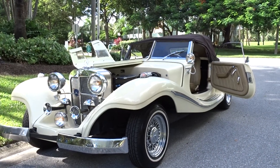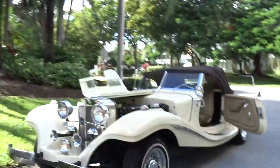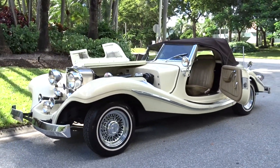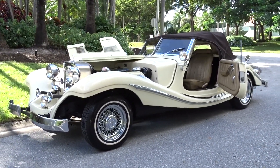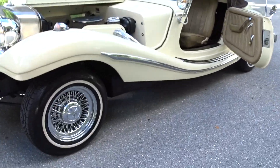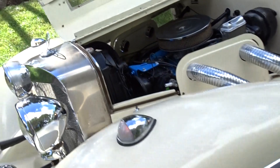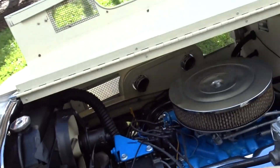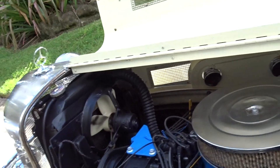Like we always do, we're going to do a little walk-around video. It's a replica of a 1936 Mercedes 500K. It's on a Ford frame with a big Ford engine in it. It's got an AC compressor, so I guess it has AC in there somewhere. That's the engine that's running.